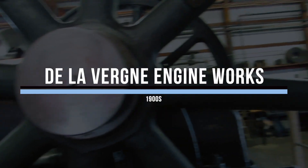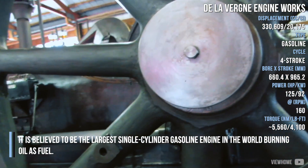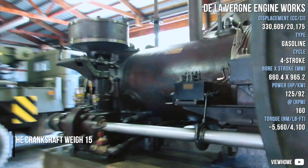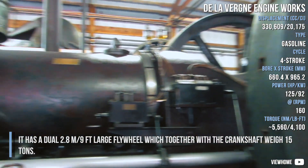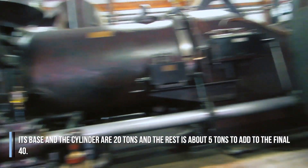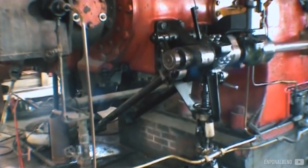This unit is quite special. It is believed to be the largest single-cylinder gasoline engine in the world, burning oil as fuel. It has dual 2.8-meter large flywheels which together with the crankshaft weigh 15 tons. Its base and cylinder are 20 tons and the rest adds about 5 tons, for a total of 40 tons.